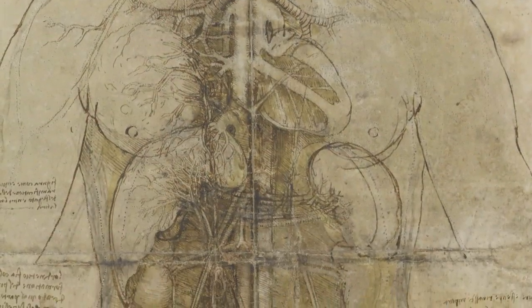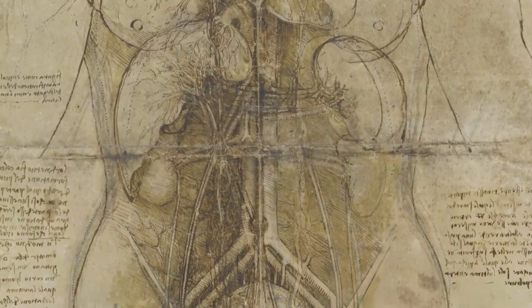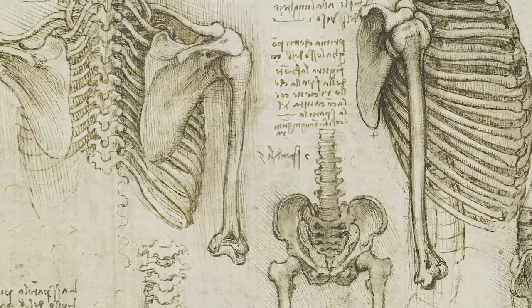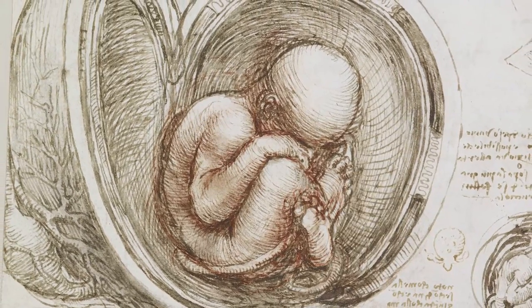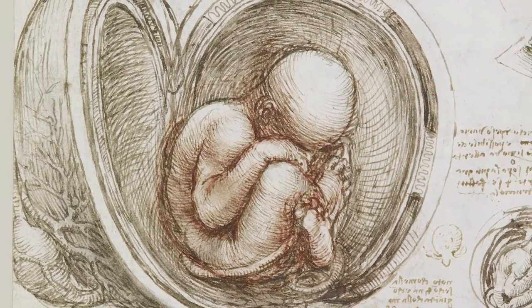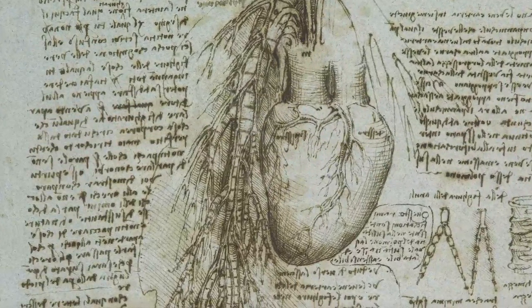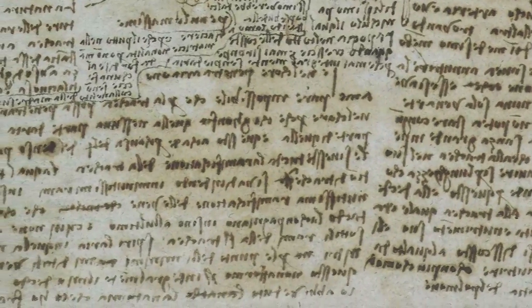Working in the years around 1500, Leonardo dissected about 30 human corpses and many more animals. Human dissection was not banned by the church, as is sometimes supposed. He recorded his findings on the pages of his notebooks, in drawings of amazing beauty and clarity. These were annotated in Leonardo's habitual mirror writing, from right to left, with every letter in perfect mirror image.